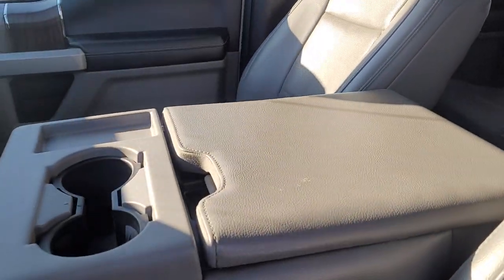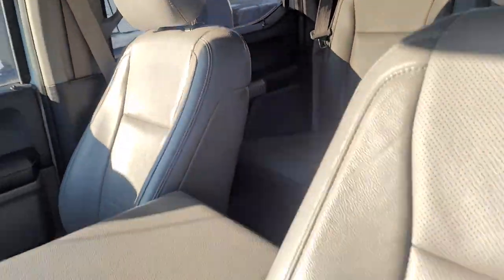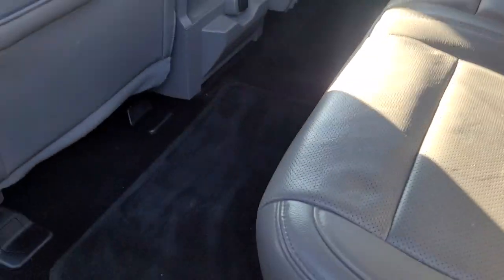These have the leather perforated heated and cooled seats. The interior looks good — I don't see any rips or stains or funky smells in here. It's got the carpet mats down at the bottom. Looks like the previous owner put in a trailer brake controller, installed right here.